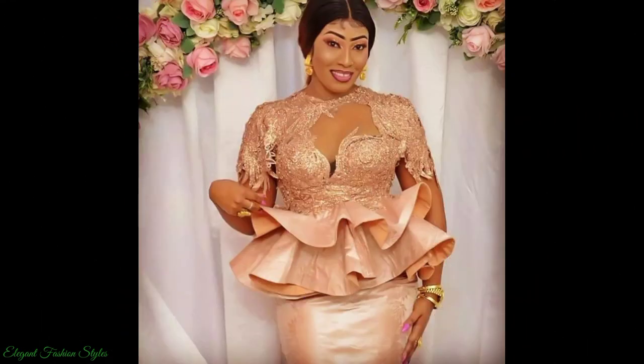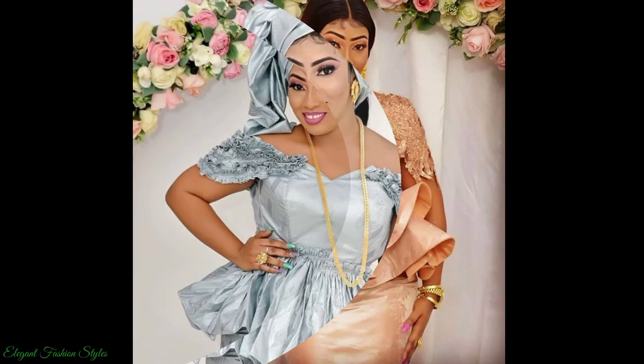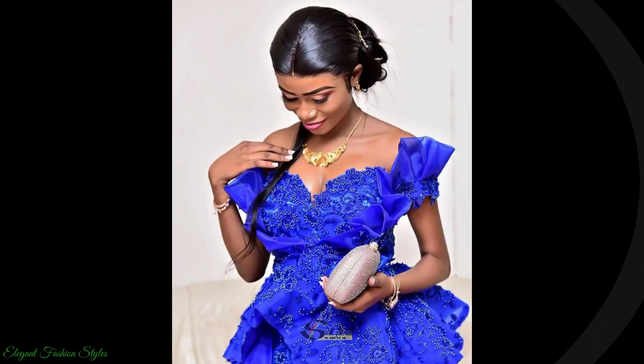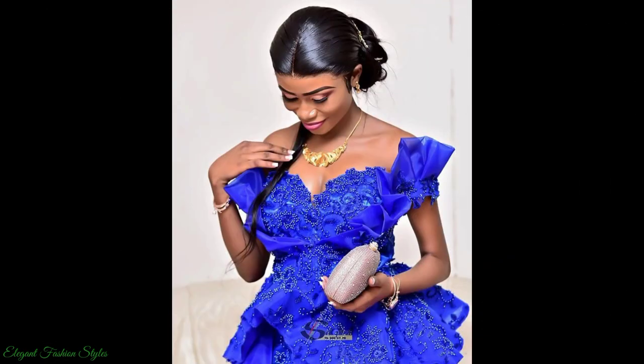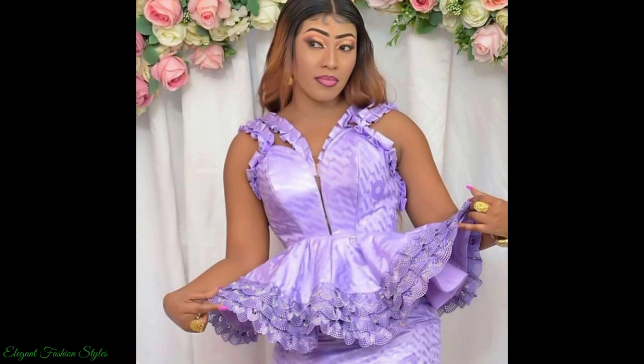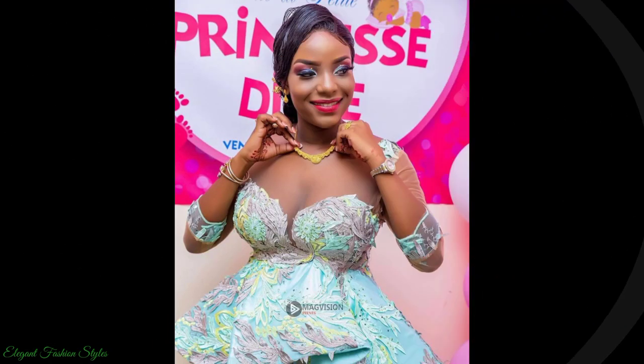Hi Fashionistas, thanks for watching this video. We hope you enjoyed it and got some fabulous style ideas and inspiration for your next style. All these styles can be done for your various occasions and functions. Do try some of these styles and let us know how they look. We are sure you'll look fantastic in these styles.